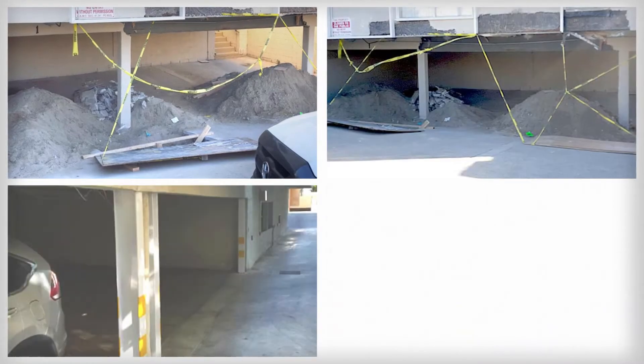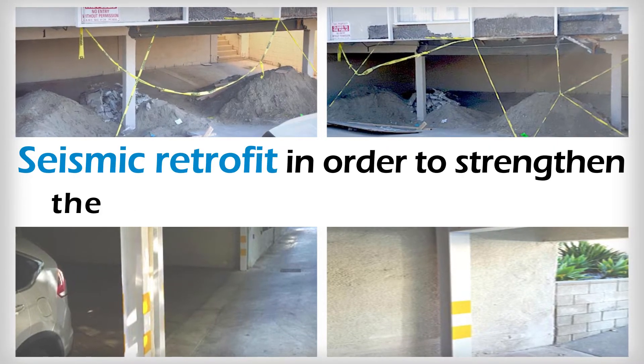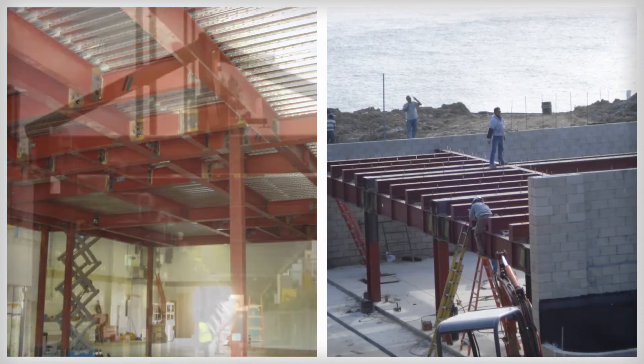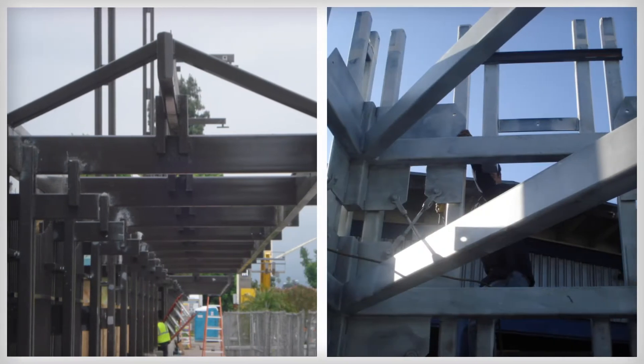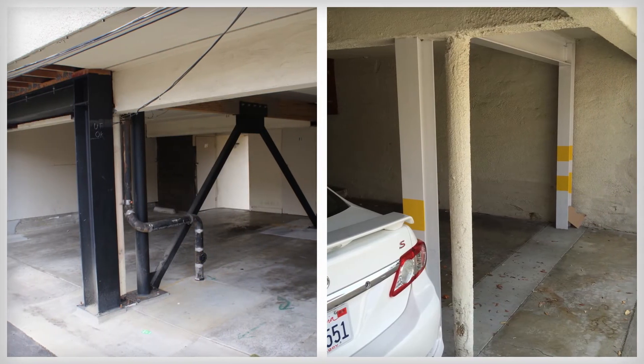Your soft story structure will need to go through a seismic retrofit in order to strengthen the soft and weak open front walls. Titan does this by using a steel moment frame embedded in concrete grade beams or pads with drag strips and shear wall construction.